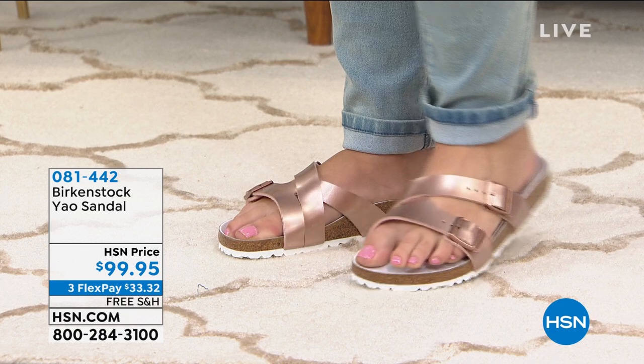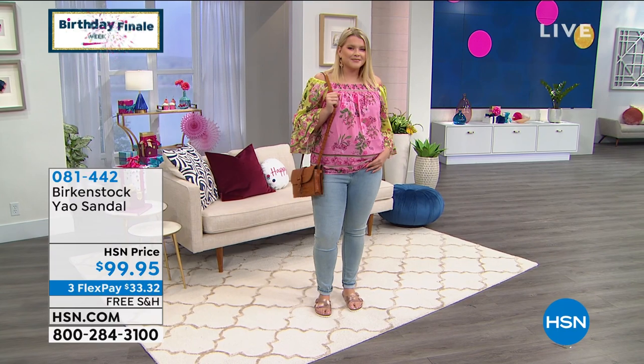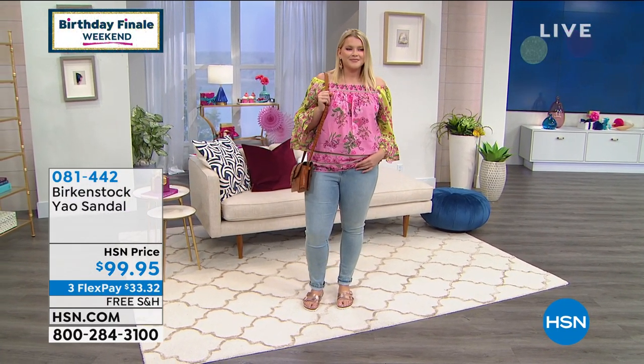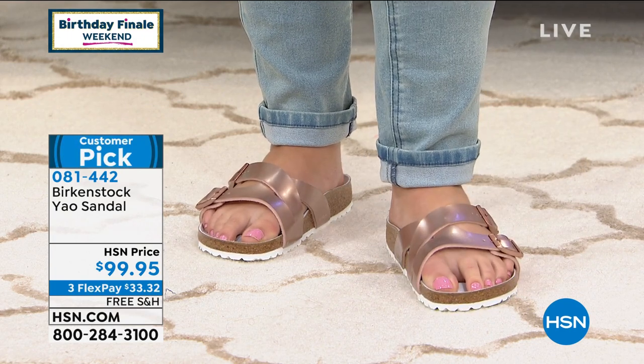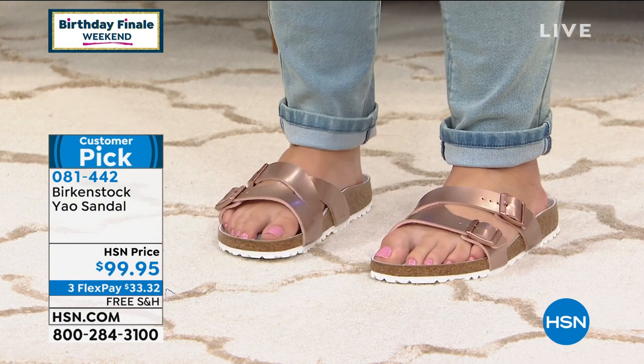We have the YOW available in black, white, mocha, gold, or copper. Amanda is wearing it in a size 10. They're in full sizes only. A size five and a half is going to be a 36 Euro — I'll go through all of that sizing in a moment.